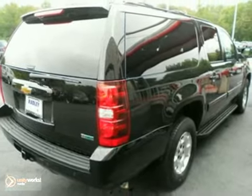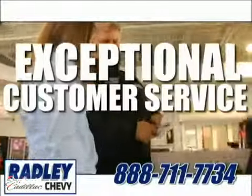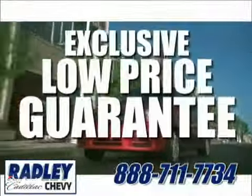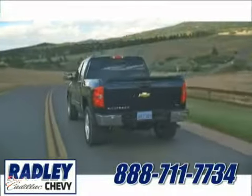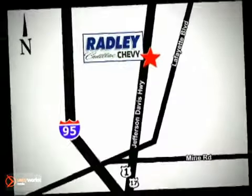Come in for a test drive. We have a huge selection, exceptional customer service, and the exclusive low price guarantee. Conveniently located at 3670 Jefferson Davis Highway in Fredericksburg — Radley Cadillac Chevrolet.